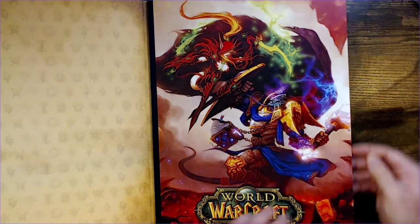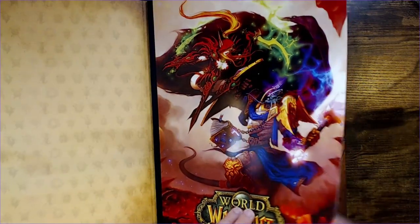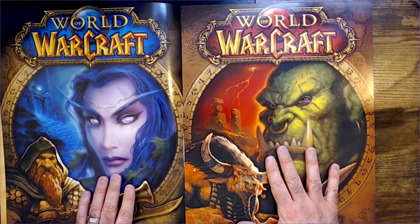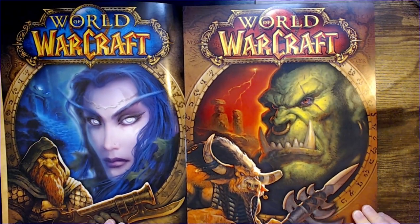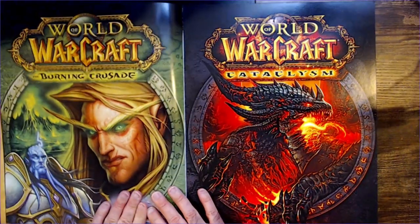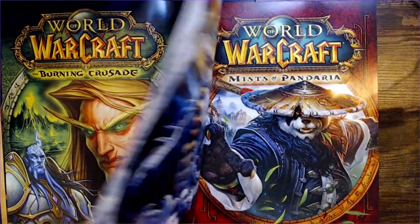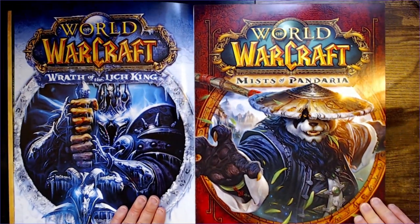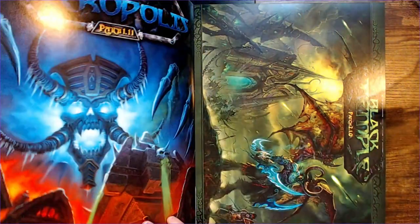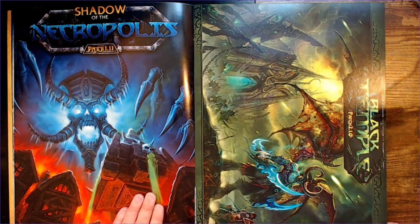Looks pretty good, very cool. These are double-sided — yeah, the other classic box art here looks very good. More box art. It's a very cool looking dragon. And some more box art. Shadow of the Necropolis, Patch 1. Black Temple, Patch 2 over here.